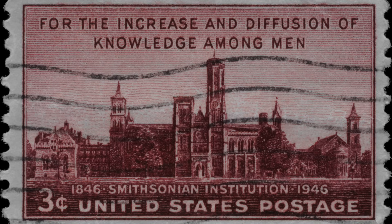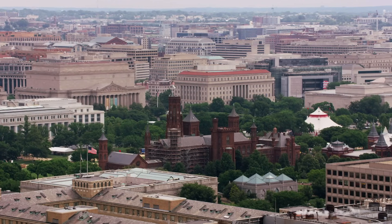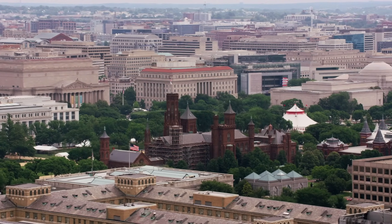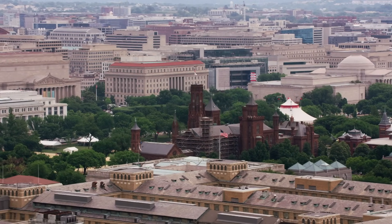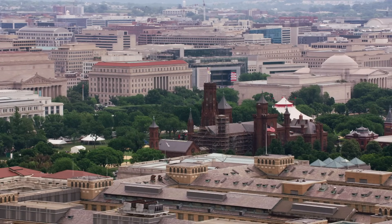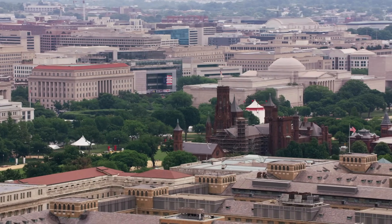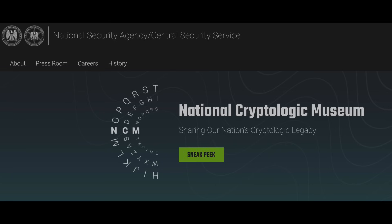The Atomic Museum is an affiliate of the Smithsonian, which is the largest museum complex in the United States, mostly known for its many individual museums in Washington, DC. As a Smithsonian affiliate, the Atomic Museum gets access to national resources and support. Besides showing items from the Atomic Museum's in-house collections, there are exhibits that draw from other museums too, like the NSA National Cryptologic Museum.